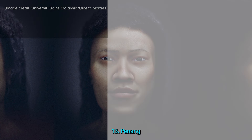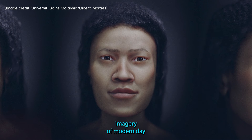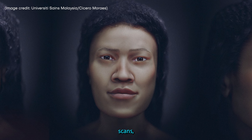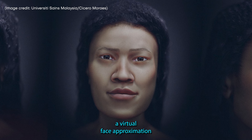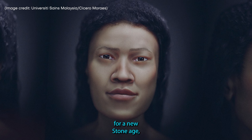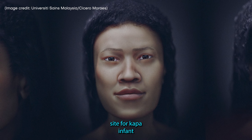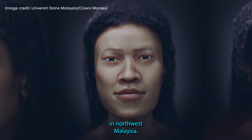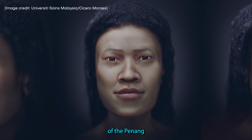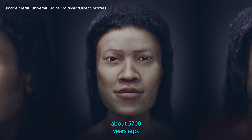13. Penang Woman from the New Stone Age. Using a combination of 3D imagery of modern-day Malaysians and CT (computed tomography) scans, researchers created a virtual face approximation of this 40-year-old woman who lived during the Neolithic period, or New Stone Age. Discovered during a dig at the Neolithic site Guar Kepa in Penang, northwest Malaysia, radiocarbon dating of shells found by the remains suggests she lived about 5,700 years ago.